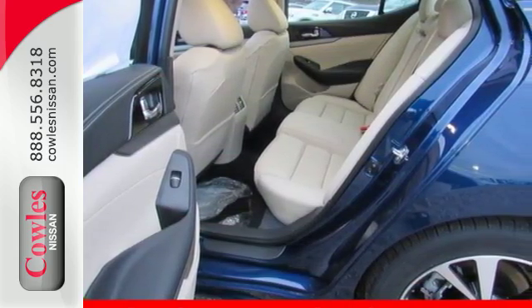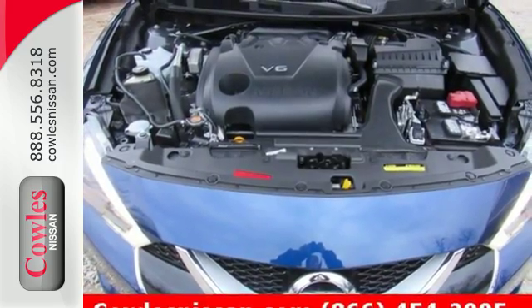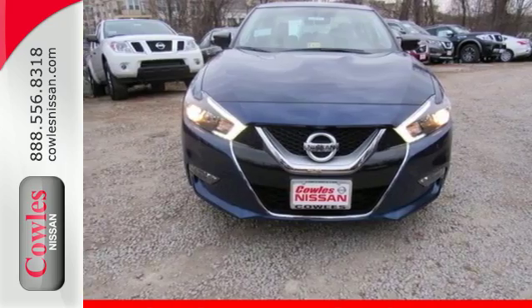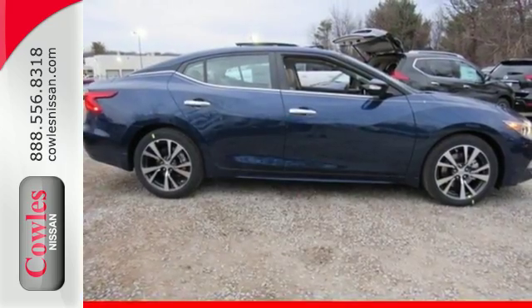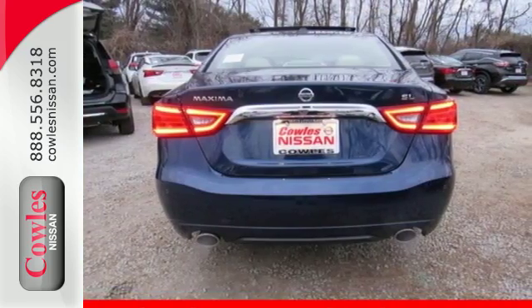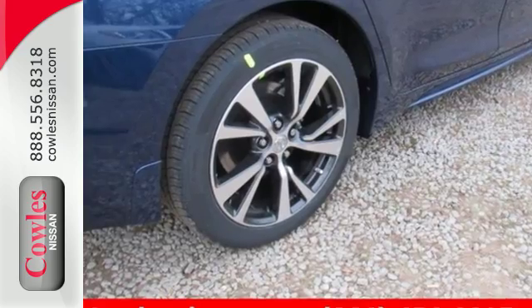Enjoy the performance offered by the Xtronic CVT with drive mode selector matched to the 300 horsepower 3.5 liter V6 engine. It also has a suite of convenience and safety features to ensure driving confidence, including Bluetooth, voice recognition for audio and navigation, and a hands-free text messaging assistant.